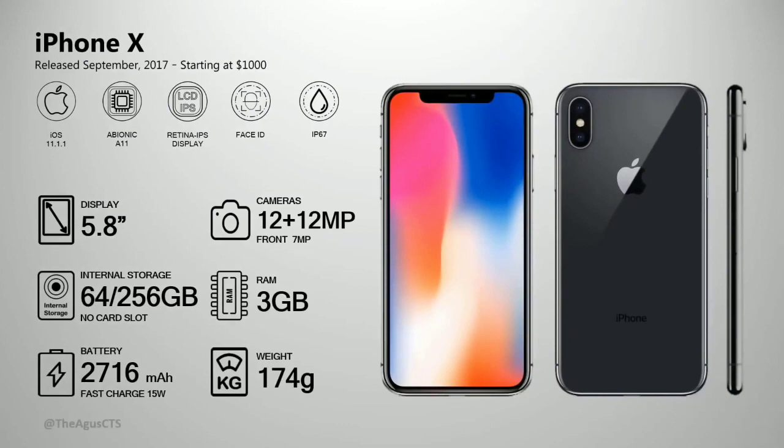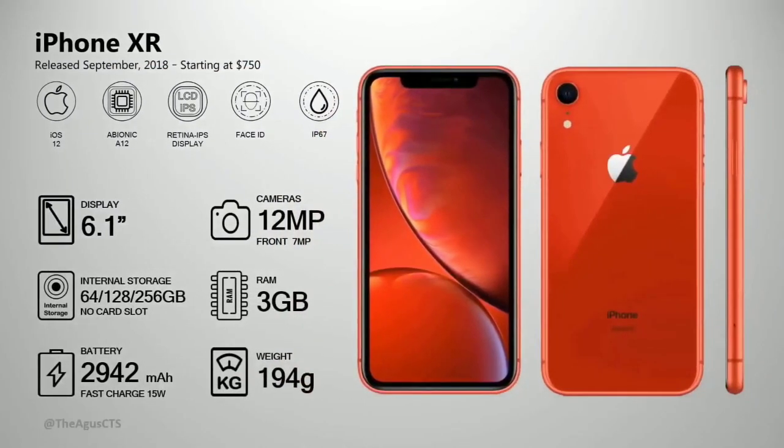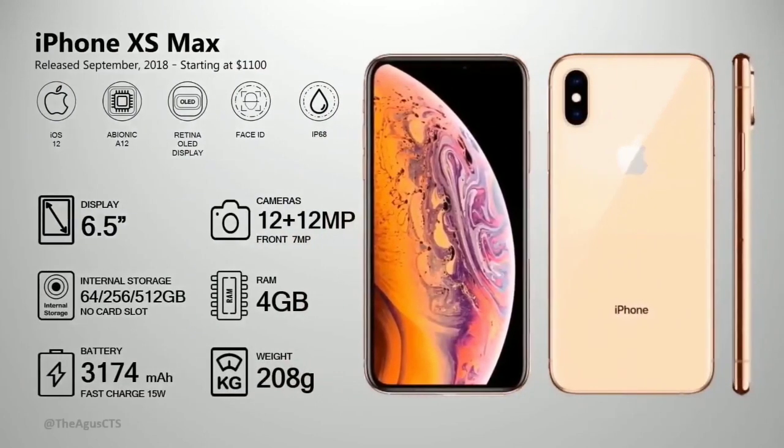The iPhone X storage starts at 256 gig and goes up to 512 gig — priced at around 120 billion in local currency. In 2018, the iPhone XS has 3 gig RAM, IP resistance, and a 12 megapixel camera. The iPhone XS Max has a 12 megapixel rear camera, 7 megapixel front camera, 4 gig RAM, with 64 gig, 256 gig, and 512 gig storage options.